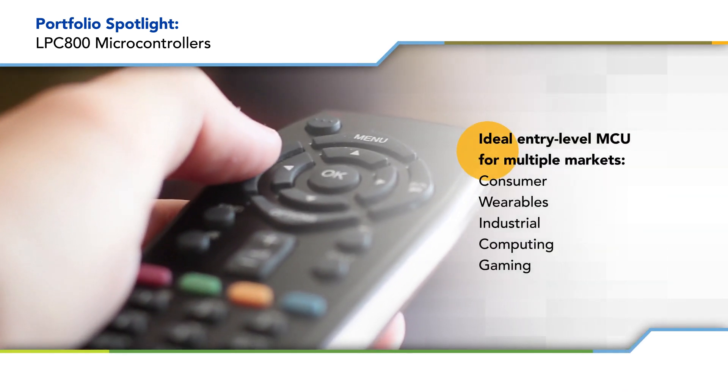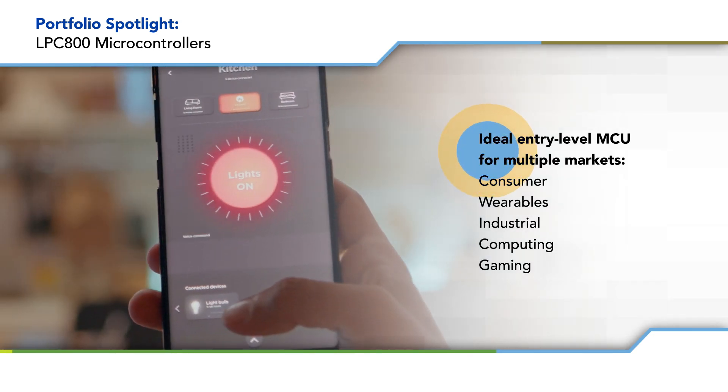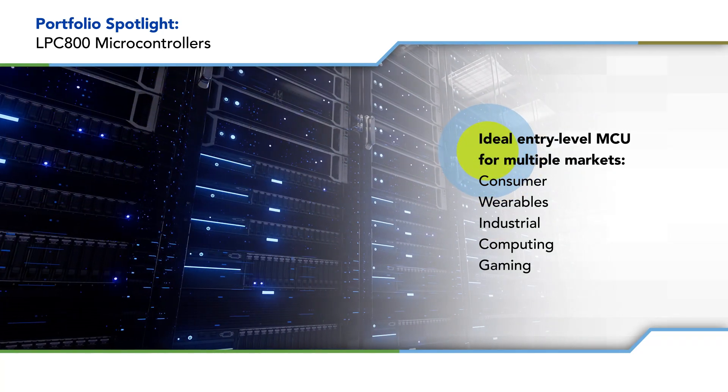The LPC-800 can be used in applications ranging from remote controls and smart home lighting controllers, to sensor gateways for building automation and power monitoring and battery management in data centers.